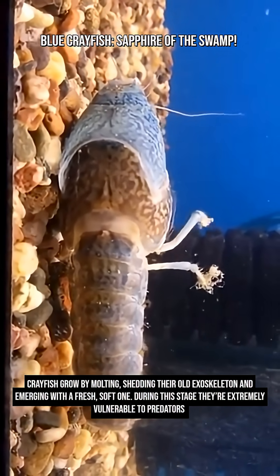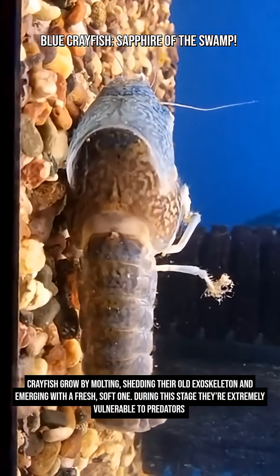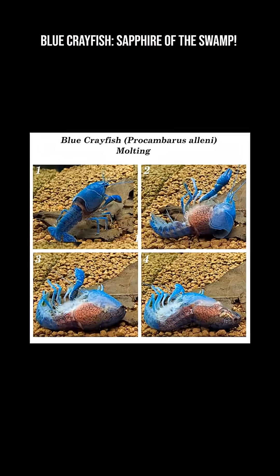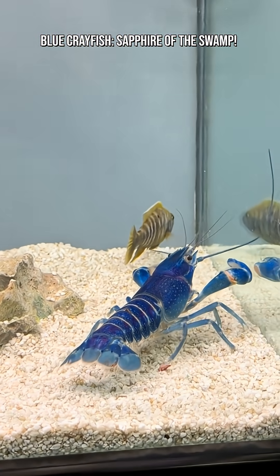Blue crayfish can live three to six years in good conditions. They can grow up to 15 centimeters, or six inches, long. They are one of the most popular pet crayfish species worldwide. When threatened, they raise their claws like little aquatic boxers.